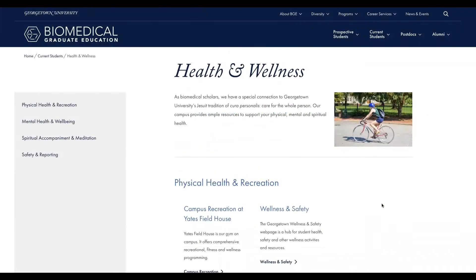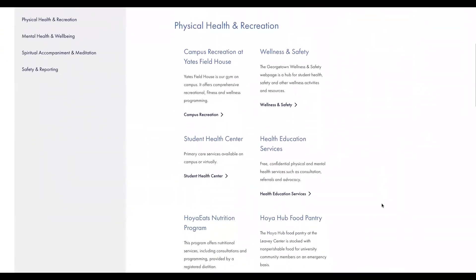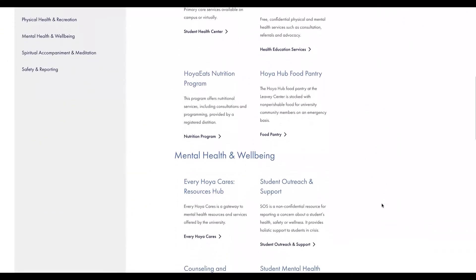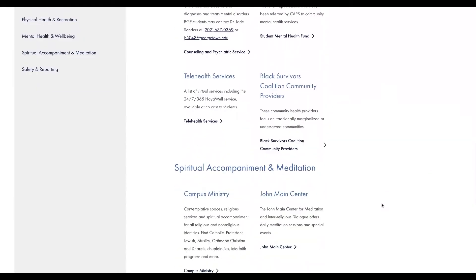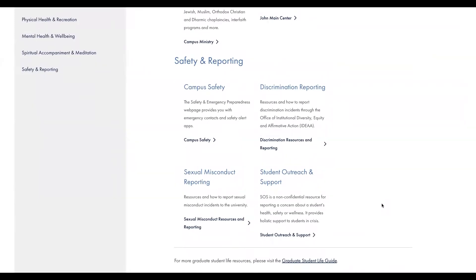Last but not least, we have health and wellness. This covers physical, mental, and spiritual health — everything from the gym and nutrition programs, to counseling, to religious and meditation centers. And you can find safety and reporting resources here.